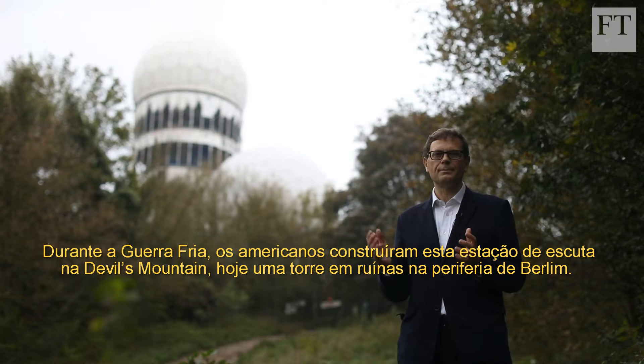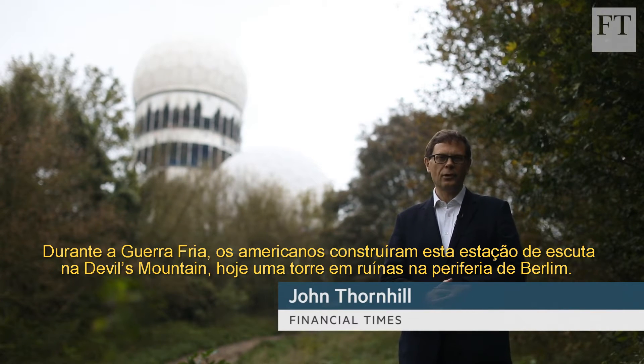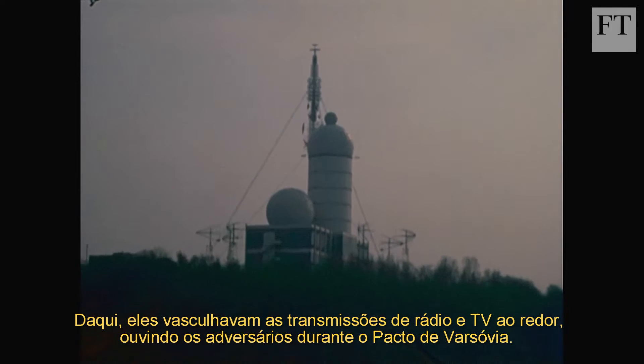During the Cold War, the Americans built a listening station on Devil's Mountain, a pile of rubble on the outskirts of Berlin. From here, they scanned the airwaves, listening to their surrounding adversaries in the Warsaw Pact.